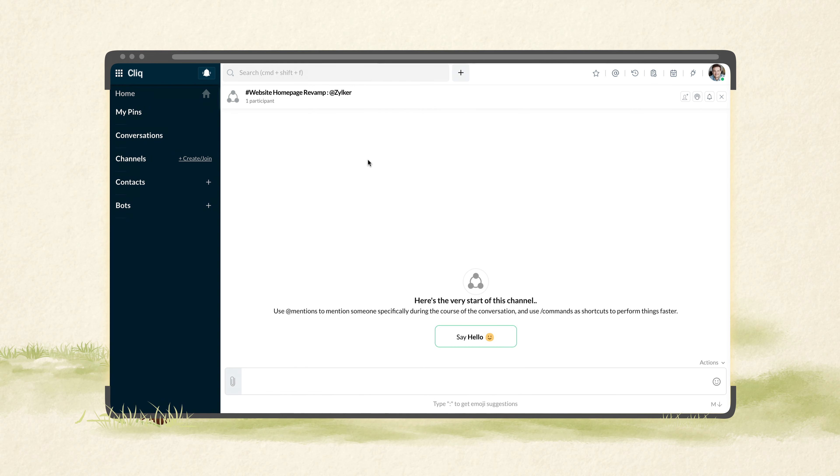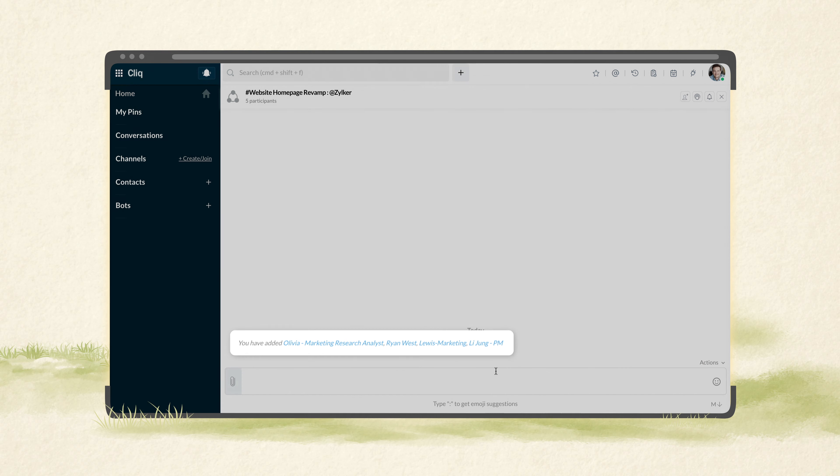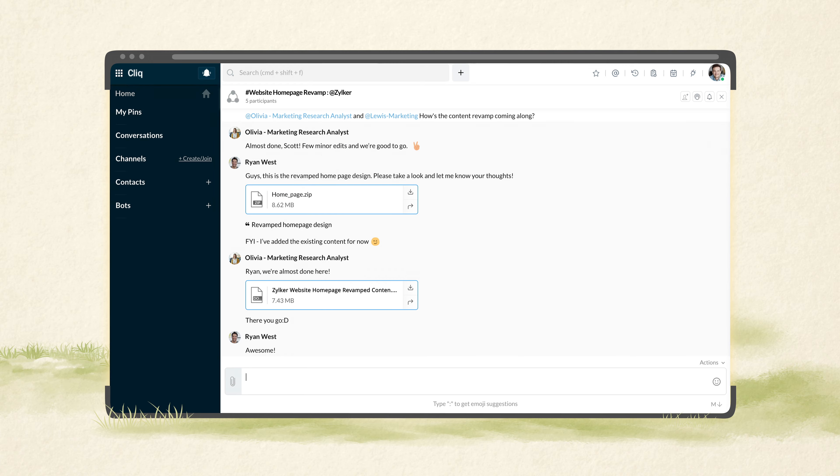You can create channels for every project, add team members, and plan together — so everyone gets the complete picture.